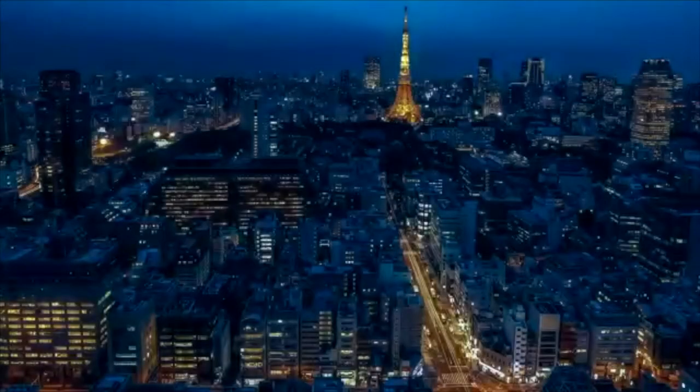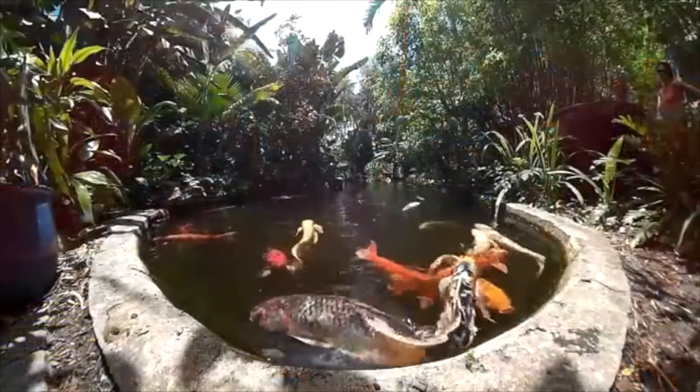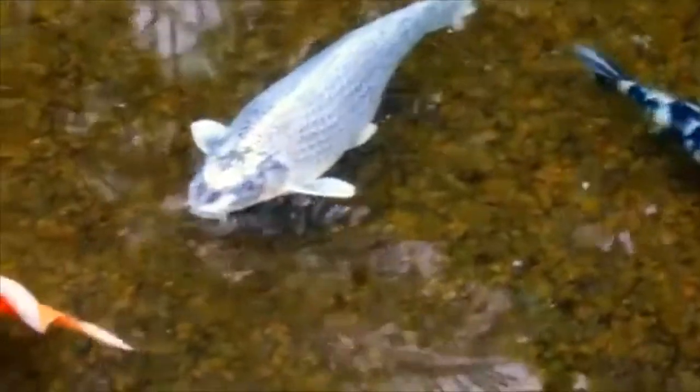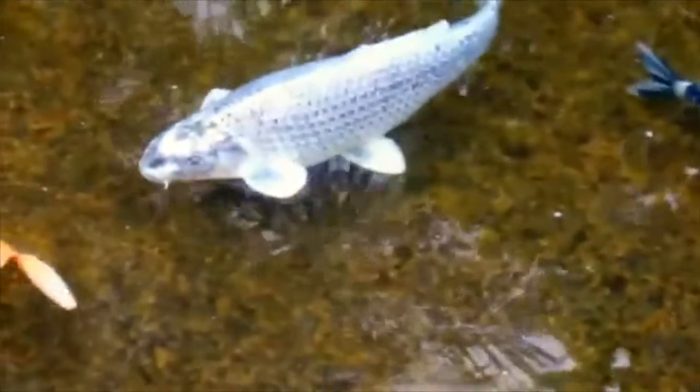It wasn't until 1914, however, that the world became aware of these colorful carps at an exhibition in Tokyo. Koi fish swam their way into the hearts of people across every continent, and today they are widely kept around the world. This surge in popularity has led to dozens of color variants, though their types can typically be broken down into somewhere around 20 different categories.